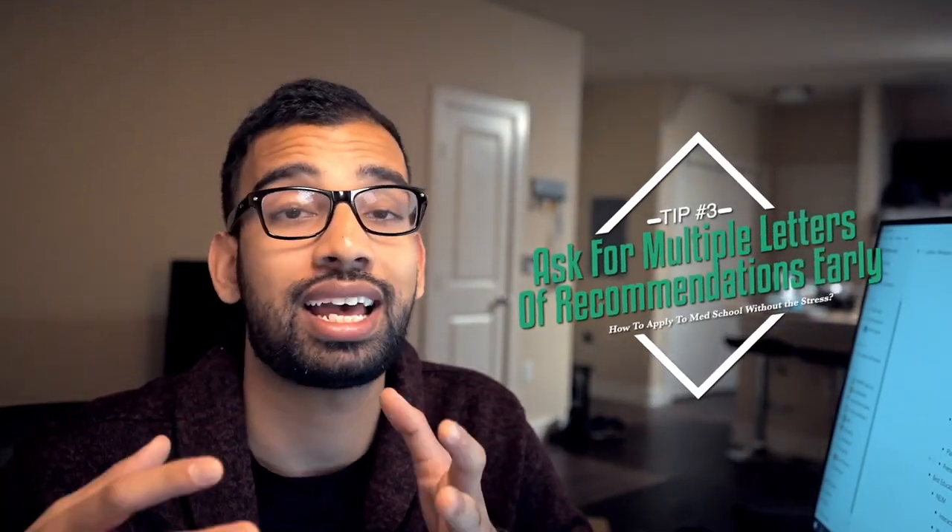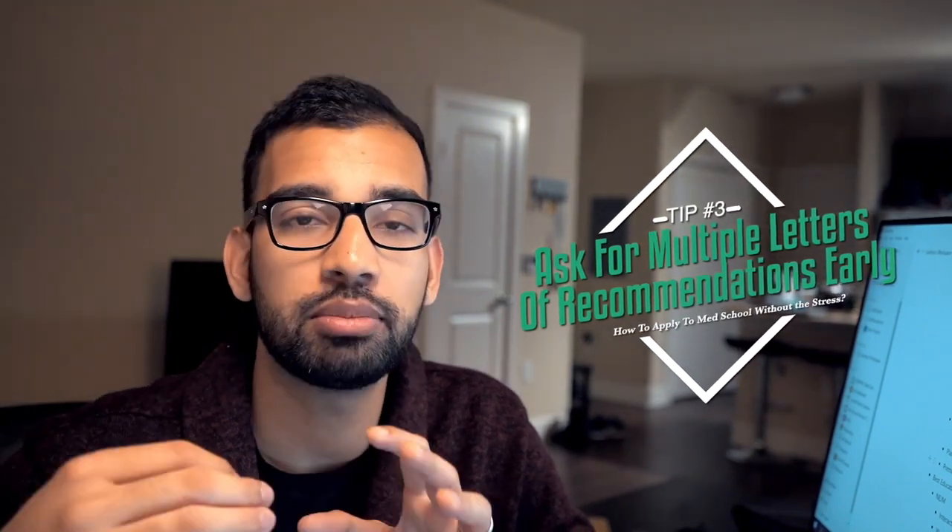That brings us to the third tip: ask for your letters of recommendation early, and ask for multiple of them. Most med schools will ask for anywhere from three to upwards of five letters of recommendation. During your spring semester, you may have one or two professors you want to ask. If you've done research with somebody, you may want to consider having a letter from them. It's better to have more letters of recommendation than you would use for certain institutions. When you ask, make sure you meet with them and confirm they're willing to write you a strong recommendation — not just a template where they fill in your name, GPA, and how you did in their class. That's not the letter you want; it's better not to have it than to have a weak one.